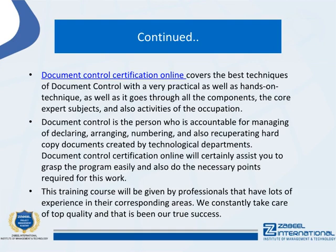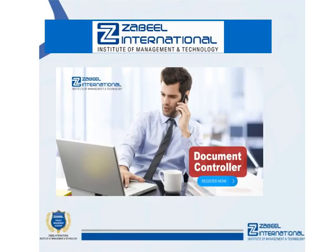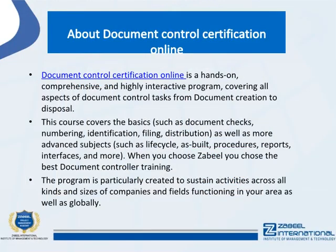This training course will be delivered by professionals with lots of experience in their corresponding areas. Quality is always a top priority and has been a true measure of success. Benefits include a more powerful access control system throughout the company, enhanced compliance, greater accountability and transparency of information, international partnership with systematized documentation, enhanced quality monitoring, and better safety and security of data and information.